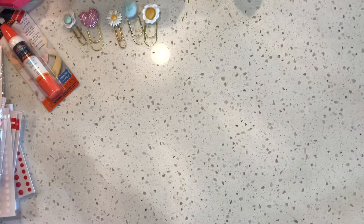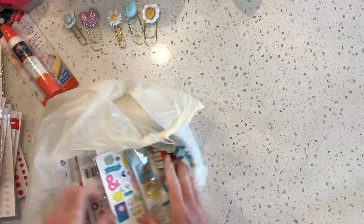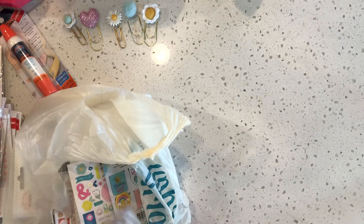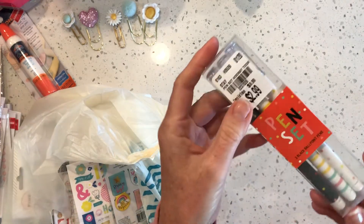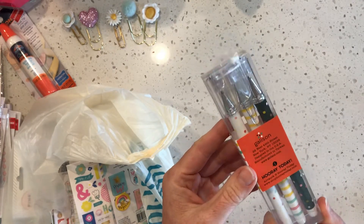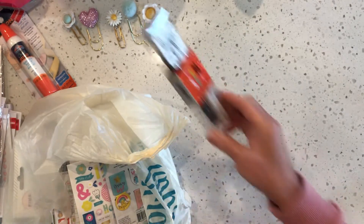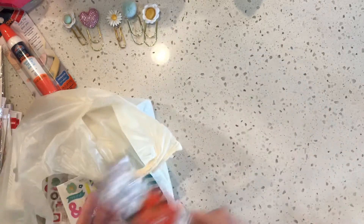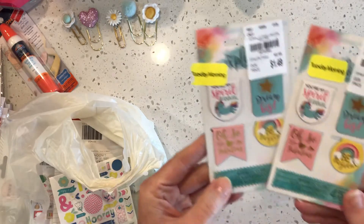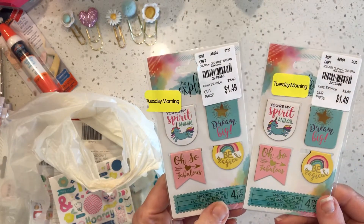Tuesday Morning — I felt kind of sad for them, they were so picked over. There's a bunch of stuff on clearance but it's stuff that's already been sitting there. Look at these cute little pins for $2.99 — that's not a bad price. Cute little magnet bookmarks, great for traveler's notebooks or little gifts.